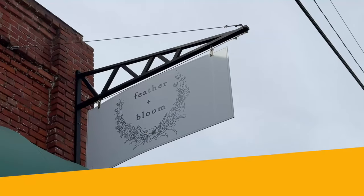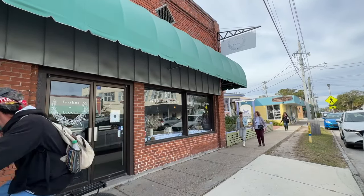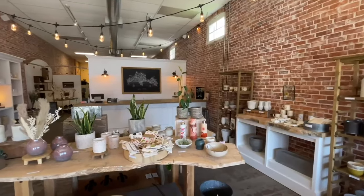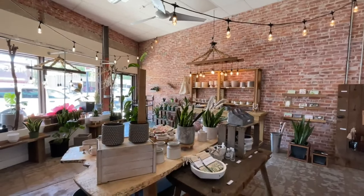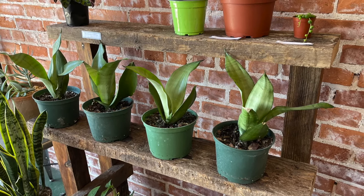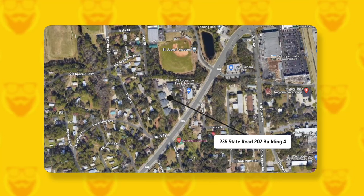Feather and Bloom, one of my wife's favorites, has been operating out of this storefront on San Marco Avenue for several years. In addition to being a boutique floral studio, they also have a retail shop selling succulents and items for the home. This location plans to close in early 2024, and operations will move to a new space at 235 State Road 207, Building 4, a short drive from downtown.